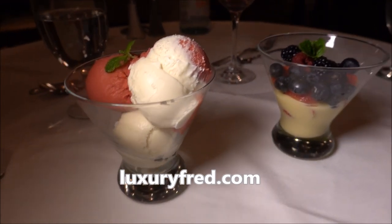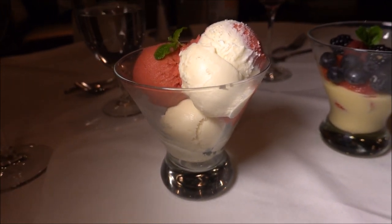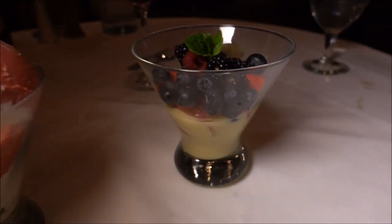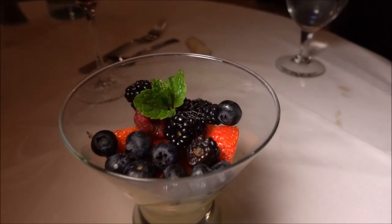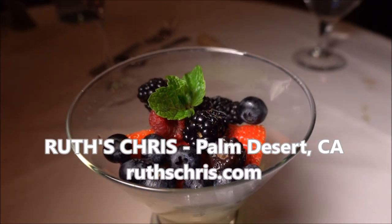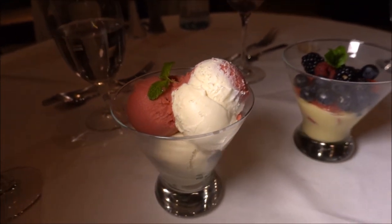For dessert, they feature Haagen-Dazs ice cream, so we got some vanilla ice cream and raspberry sorbet — actually my favorite Haagen-Dazs flavors. Another dessert option is berries with fresh cream, which looks good — they always have great berries out here in the Coachella Valley. That's dessert here at Ruth's Chris Steakhouse in Palm Desert.